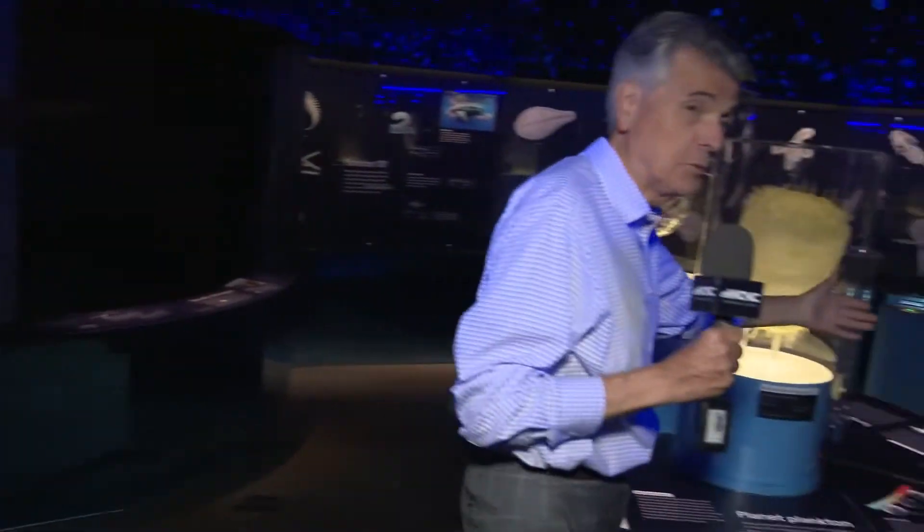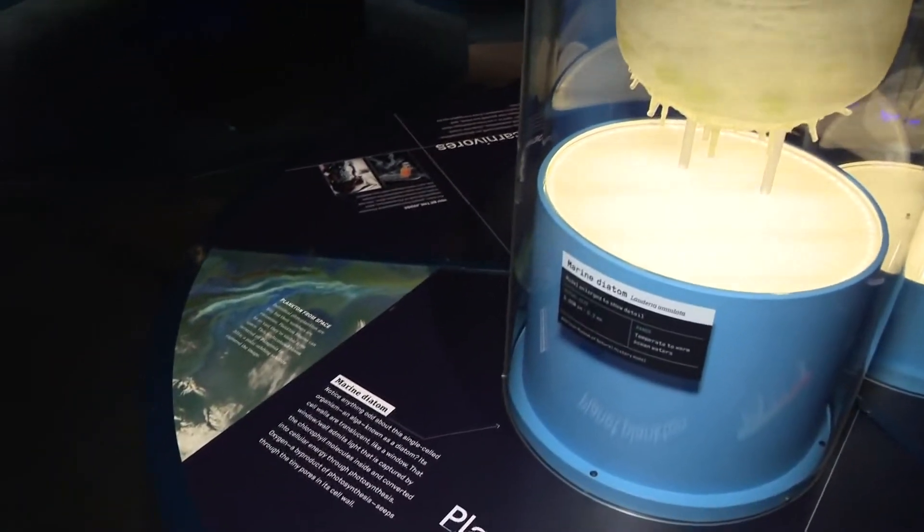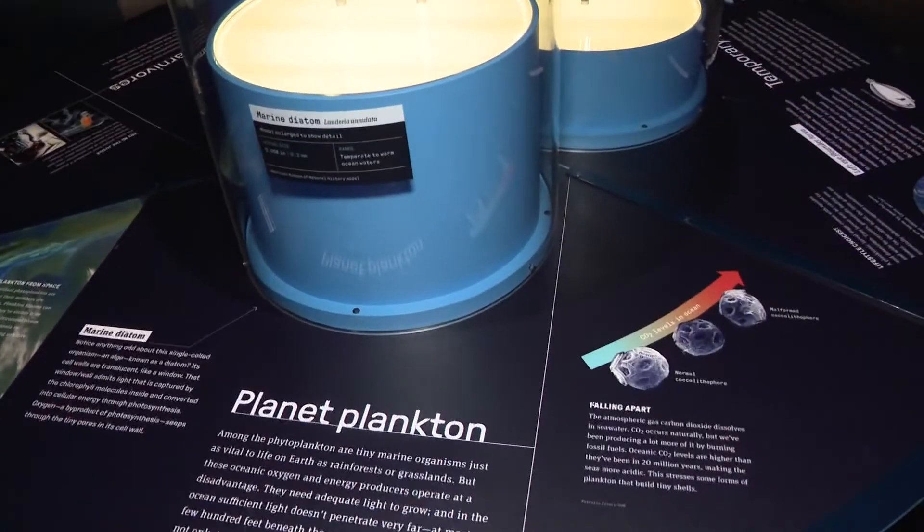Krista Dean is the STEM specialist here. This is the plankton room. Tell us about where we are right now. So we have all scale sizes of our plankton in here. You can see actual life size, and then you can see up close and personal all the details.